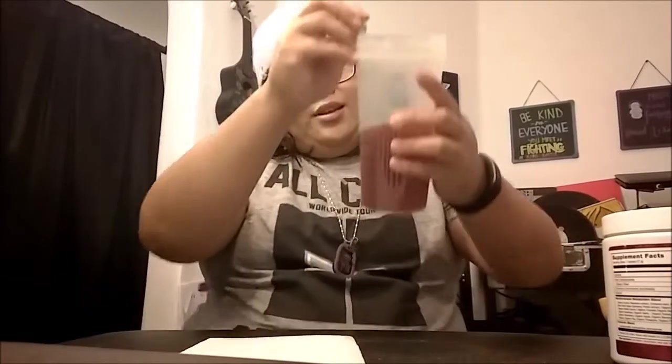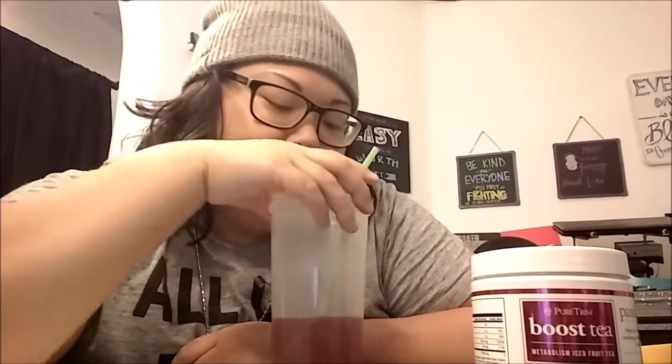It tastes like passion tea — just as good. If this were ice cold it'd be even better, but it still tastes good without the ice. So I would rate this product 10 out of 10 on taste, 10 out of 10 for color, and 10 out of 10 for smell.